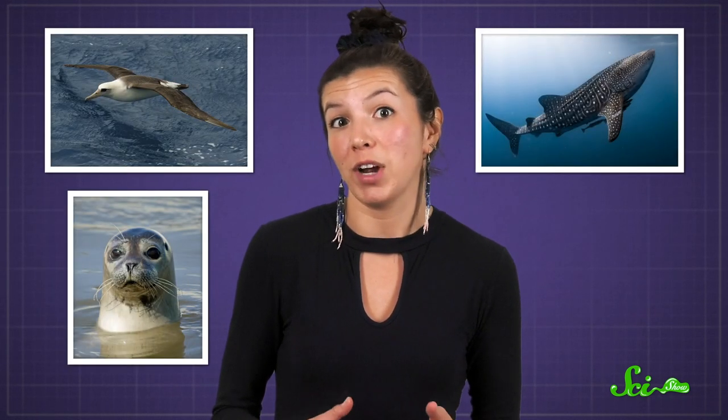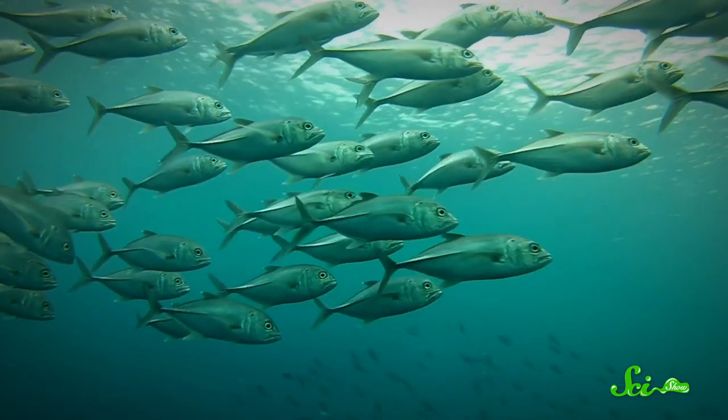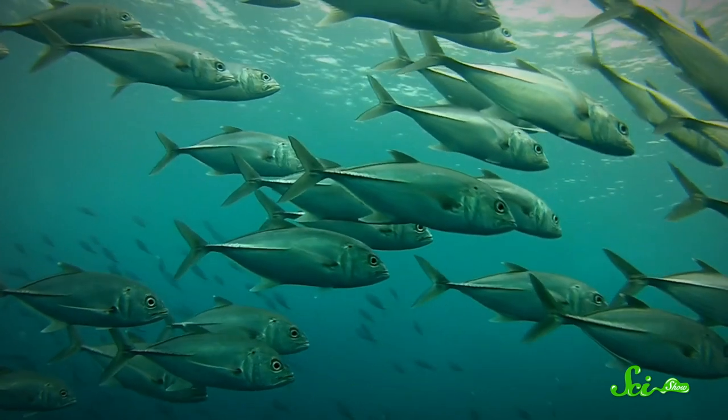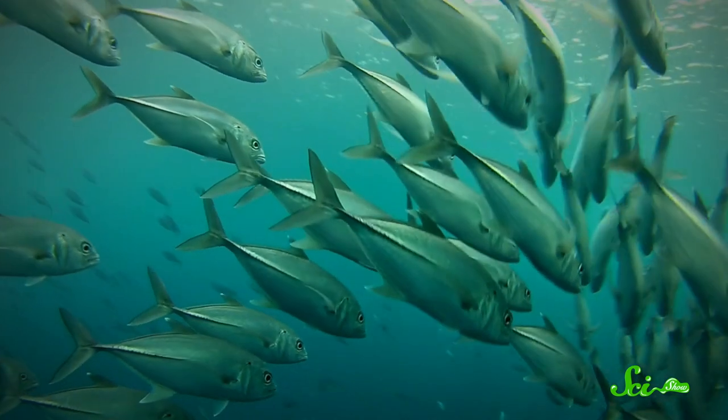And it's not just humans that notice it. Animals from seabirds to seals to whale sharks will follow the scent to track down their next meal. That's because their prey, such as fish and zooplankton, can often be found chowing down on the phytoplankton that make up a bloom.